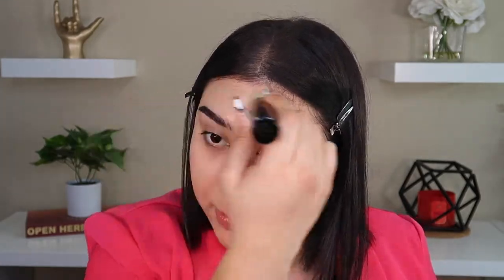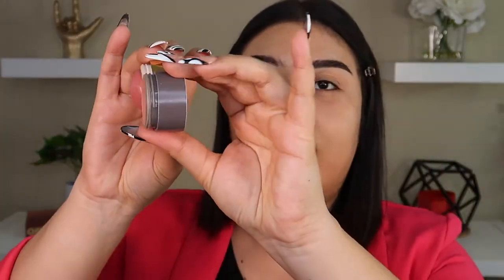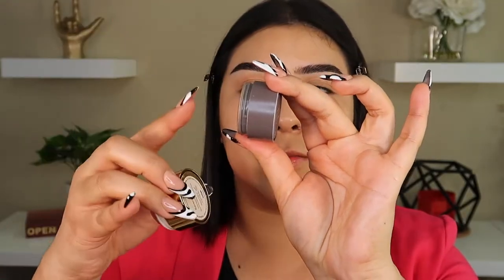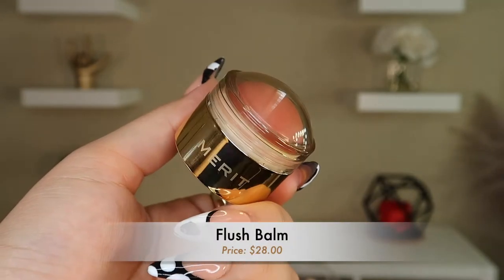It is definitely worth the money. For the blush, I don't usually put on any bronzer or contour when I go to work — it's literally just the foundation and this blush. This is the Flush Balm; this is the old packaging. I do have a new one because I'm literally scraping the bottom of this one already — it has already hit pan. They did send me a new one, and this is their new packaging. So this is what my current old one looks like, and this is the new one.